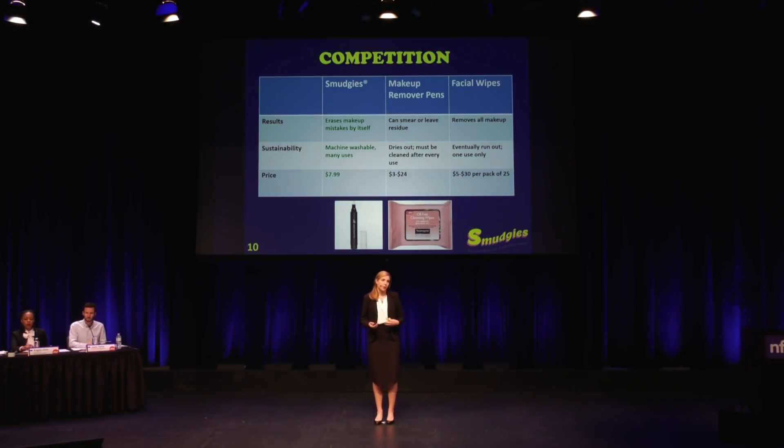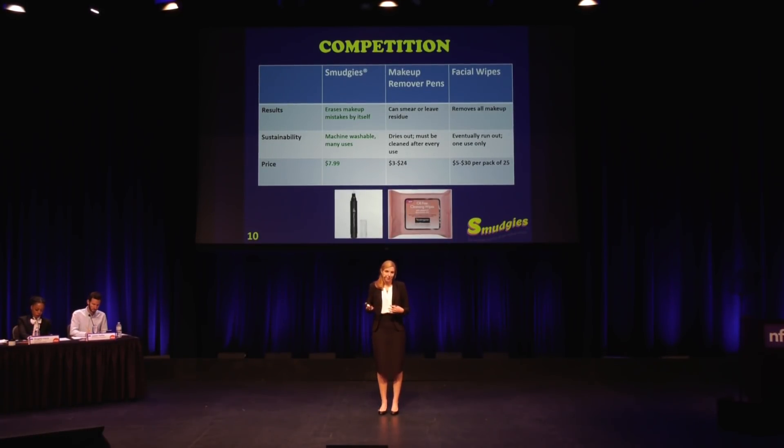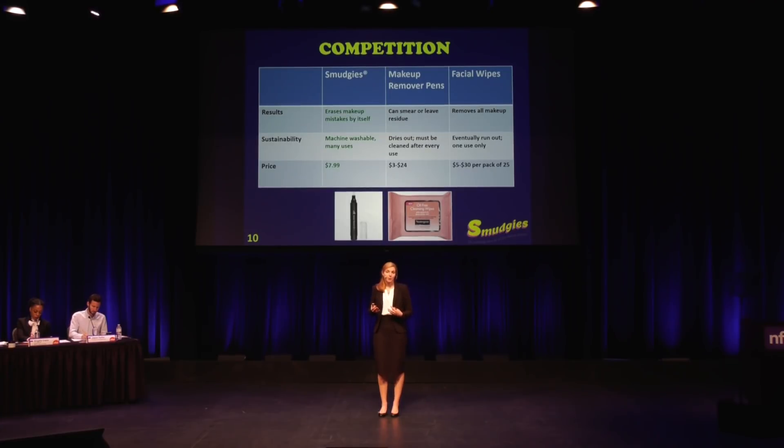My competitors are any other products women use to fix their makeup mistakes, including felt tip makeup remover pens and facial wipes. But Smudgies have clear advantages. They are so convenient — small enough to fit in your pocket — and they work 100% by themselves, whereas other products depend on liquid makeup remover inside them, so if they dry out, they're completely useless. The pens also require cleaning with a tissue every use or they just get dirty and smear your makeup. Facial wipes are single use only, making Smudgies a much more durable and sustainable option — and less expensive in the long run. A $5 pack of facial wipes at Walmart has to be bought every month, versus an $8 Smudgy that can pretty much last a lifetime.